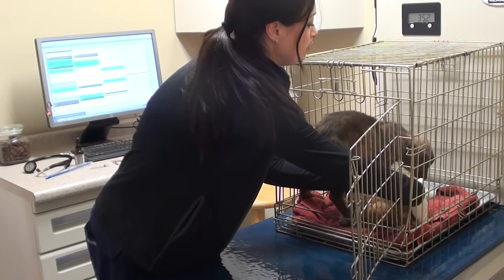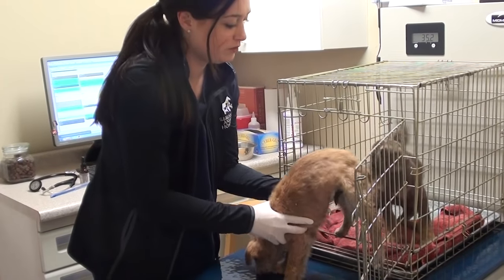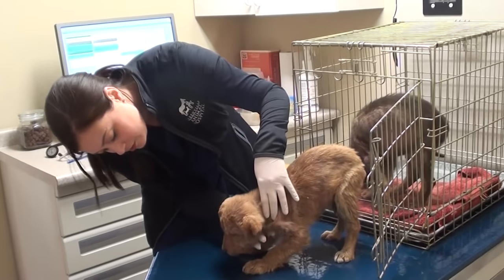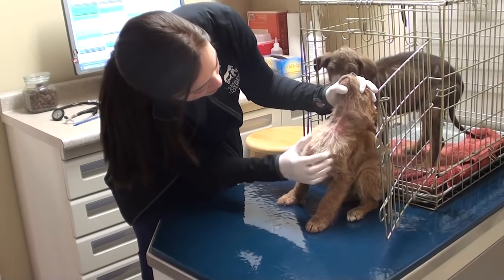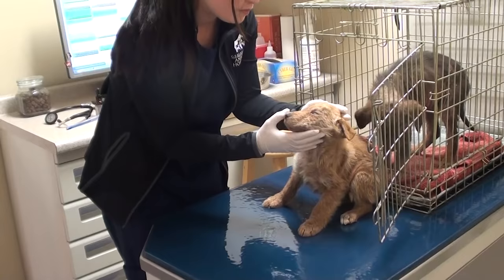I'm guessing they probably have sarcoptic mange, which is why I'm wearing gloves, so we are definitely going to skin scrape them and be able to tell what's going on here. She's a lot more shy than he is. See, she's missing a lot of hair here and there's just crusts everywhere, so we will skin scrape them.